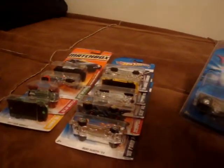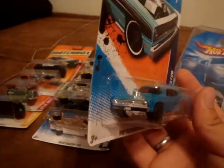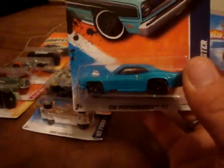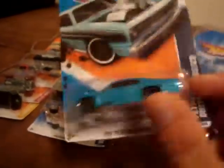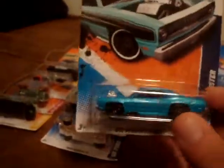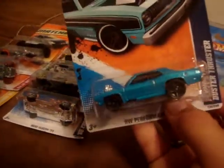The first one - it's a Plymouth Duster Thruster! I saw this on Power Wheel's channel. This is not the one that was on his channel, because I commend him for standing firm on not trading his Duster Thruster error with no side tampos. I hope that thing stays in his collection for a long time, but it encouraged me to run out, find one of these, and use that tampo removing thing - some nail polish remover.